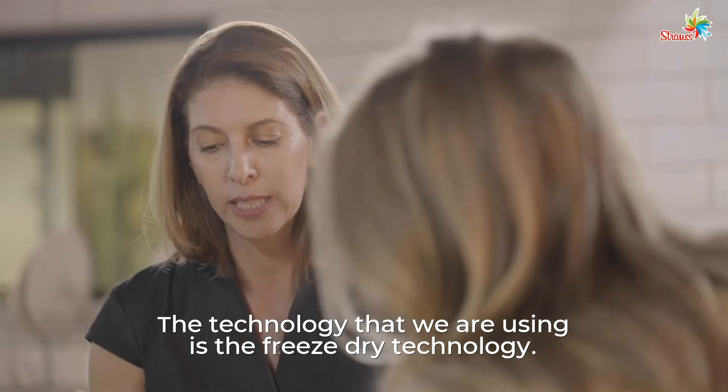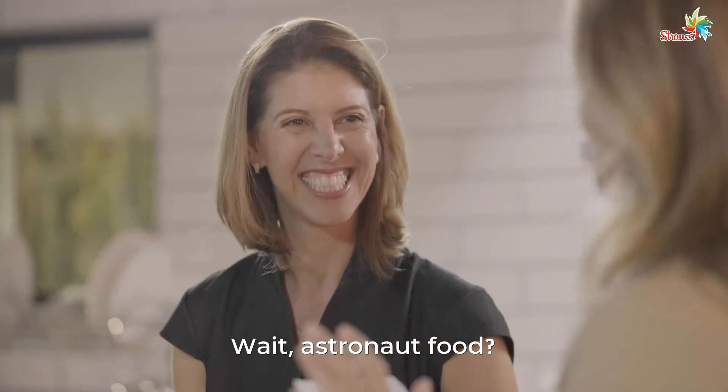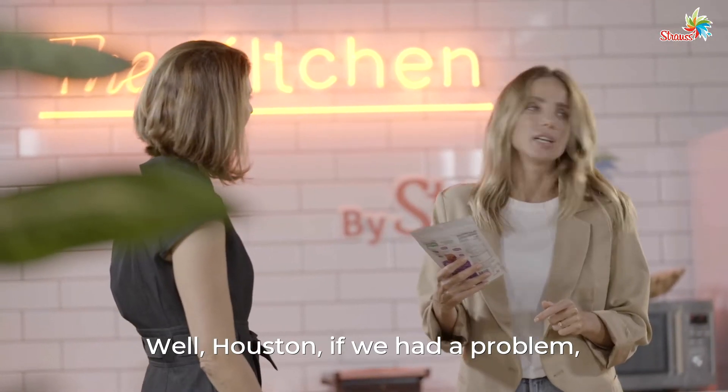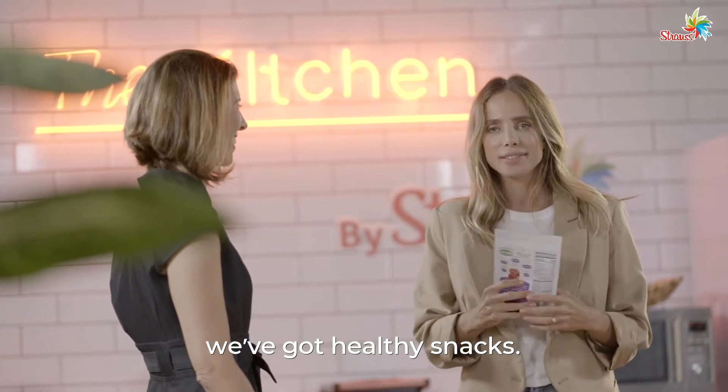The technology that we are using is the freeze-dry technology. Freeze? Astronaut food. Wait, astronaut food? Well, Houston, if we had a problem, we don't have a problem anymore. We've got healthy snacks.